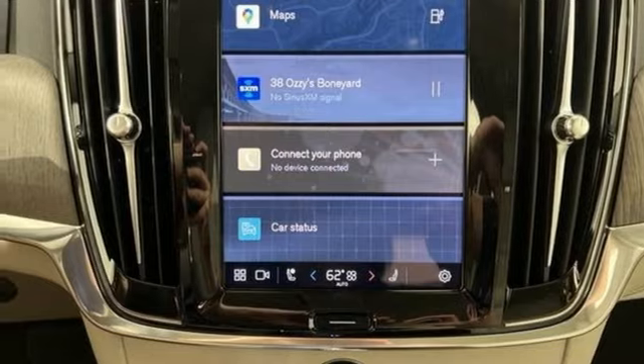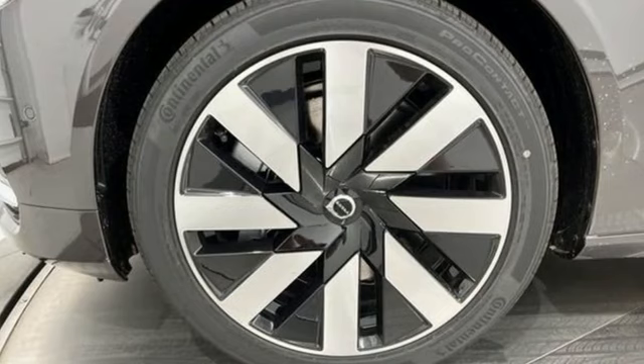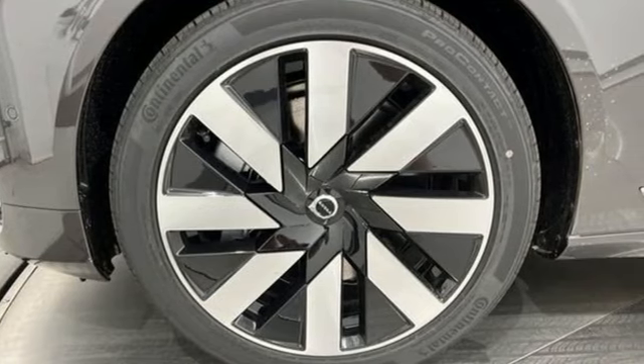Streaming audio, multi-zone climate control, gas pressurized shocks, steering assist cruise control, and automatic transmission.